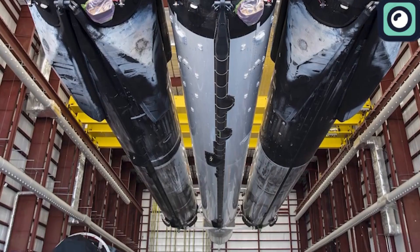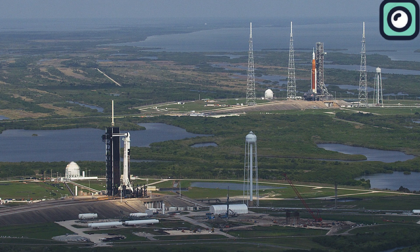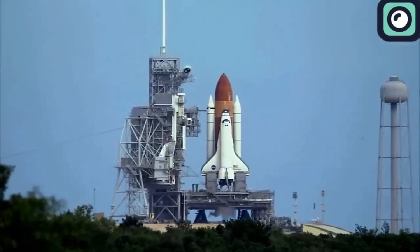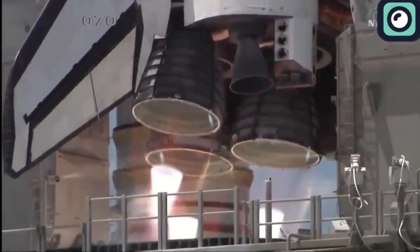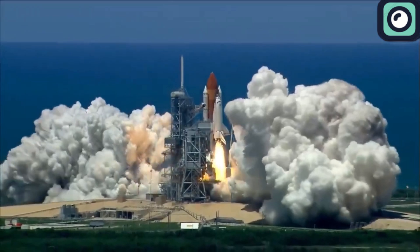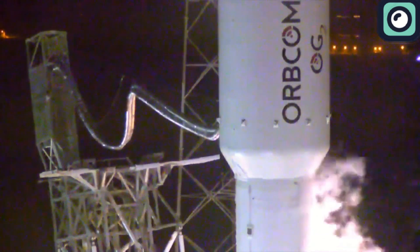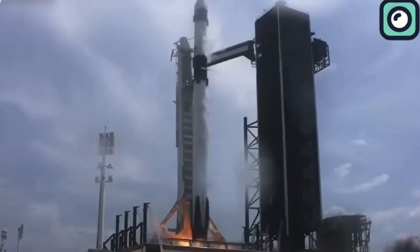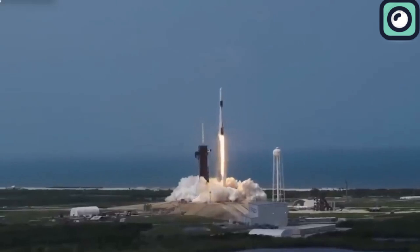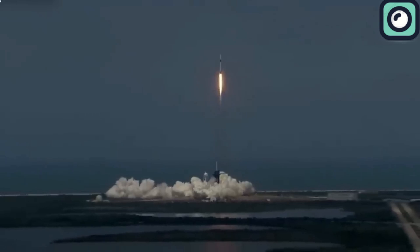Launch Complex 39A has a rich history, originally constructed in the 1960s for Saturn V launches during the Apollo program. It then became the primary launch pad for the space shuttle program, serving as a platform for some of NASA's most historic missions until the shuttle program ended in 2011. After SpaceX took over, they modified the pad to suit their Falcon rockets, adding their own launch infrastructure while respecting the historic nature of the site. Now, LC-39A is central to SpaceX's launch operations, hosting Falcon 9 and Falcon Heavy missions, including crewed missions to the International Space Station.